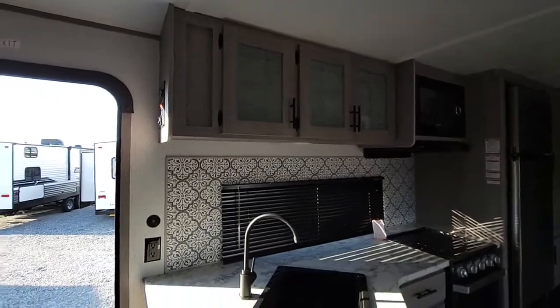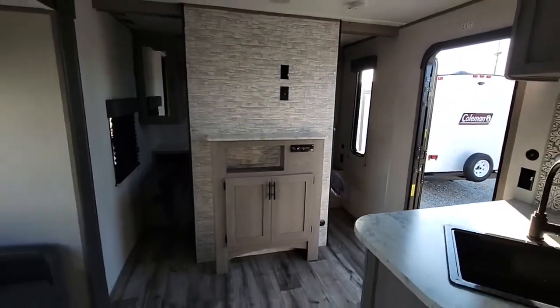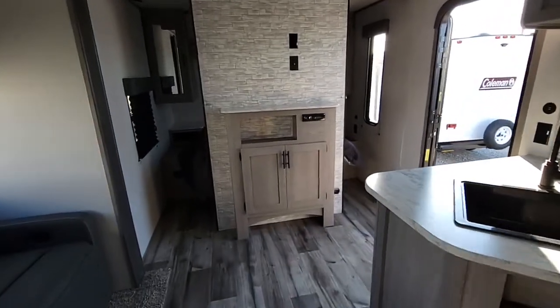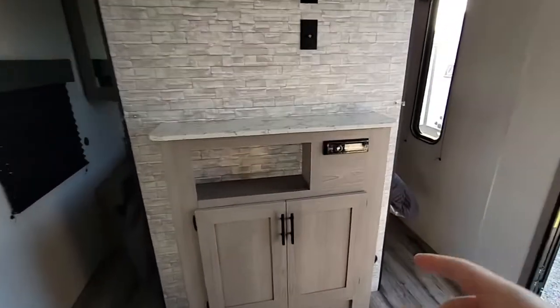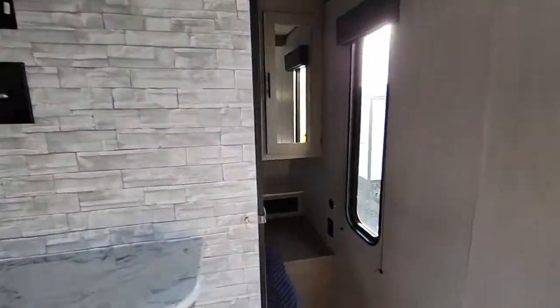It does have ducted AC and heat. You have storage below here, your radio, and a pre-mounted TV location right here. There's a sliding pocket door on each side with a nice stand and a little cubbyhole storage.